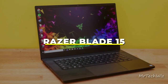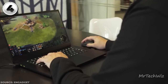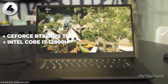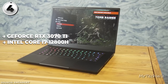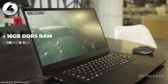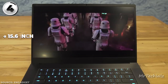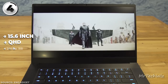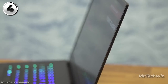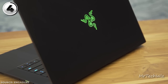Next is the Razer Blade 15, the ultimate premium gaming laptop of 2023. Under the hood, it packs serious power with an NVIDIA GeForce RTX 3070 Ti and a 12th Gen Intel 14-core i7-12800H processor. The 16GB DDR5 RAM ensures smooth multitasking, while the 1TB PCIe SSD provides ample storage. The 15.6-inch QHD display flaunts a speedy 240Hz refresh rate, combining size and clarity. The sleek aluminum chassis sports a timeless design.